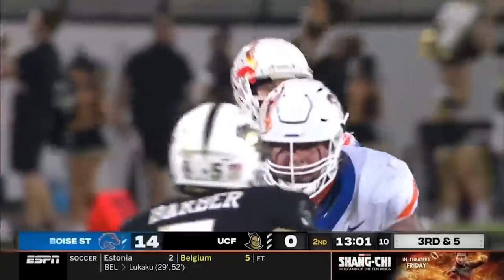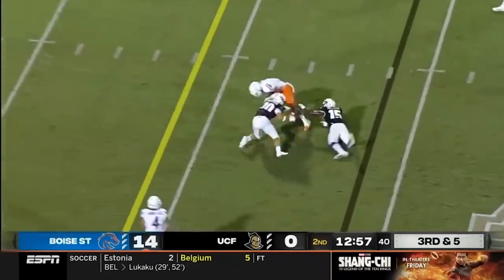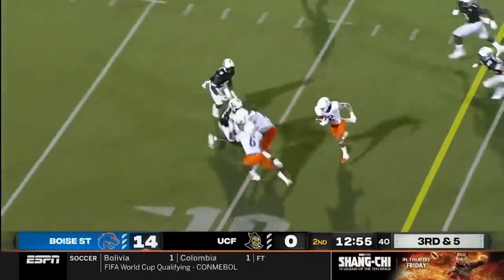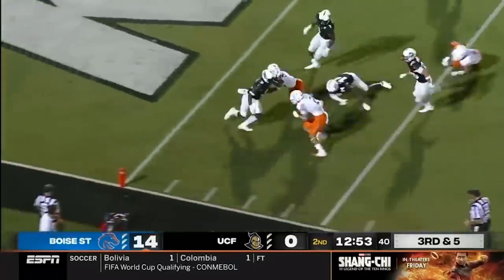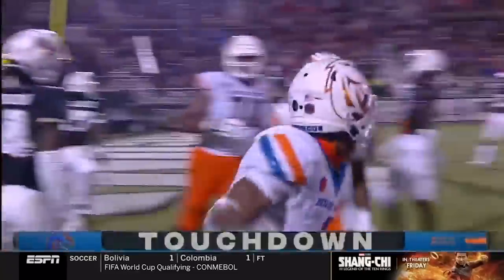Ball for Boise State, third and five. Bachmeier feeling the pressure, gets it away, caught. And Shakir able to sneak away — what a cut by Khalil Shakir. Touchdown, Broncos.